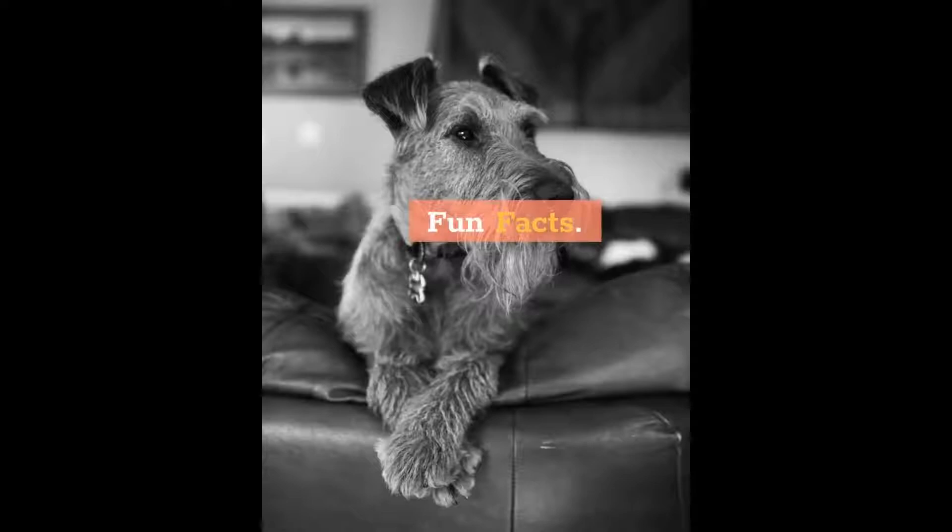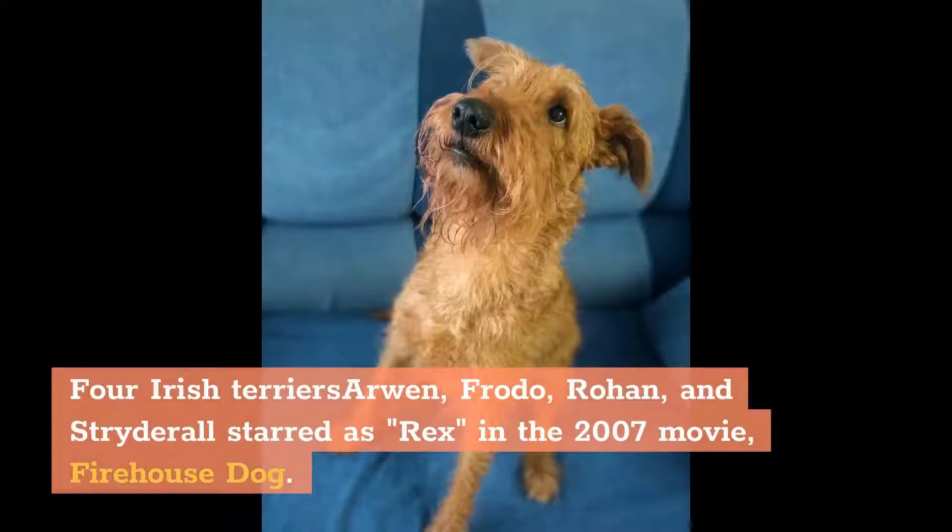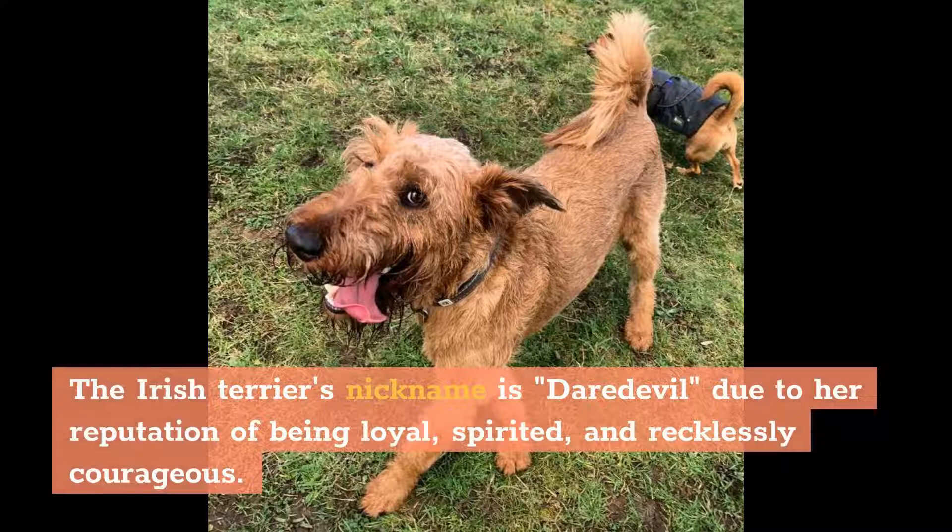Fun Facts. Irish Terriers served as long-time mascots for the Notre Dame football team. The first Irish Terrier was presented at the Notre Dame–Pennsylvania game on November 8, 1930. Four Irish Terriers — Arwen, Frodo, Rohan, and Strider — all starred as Rex in the 2007 movie Firehouse Dog. The Irish Terrier's nickname is Daredevil due to her reputation of being loyal, spirited, and recklessly courageous.